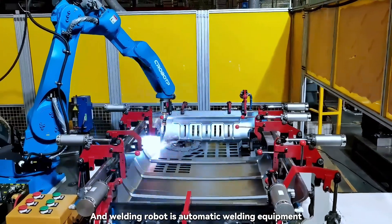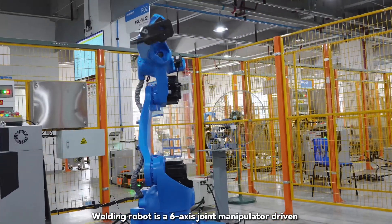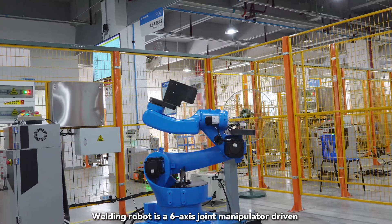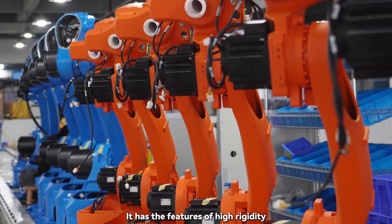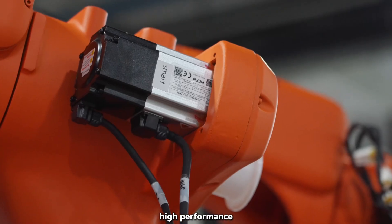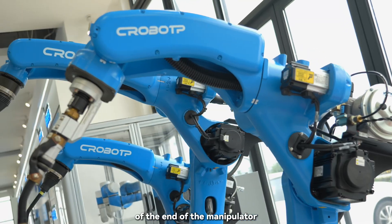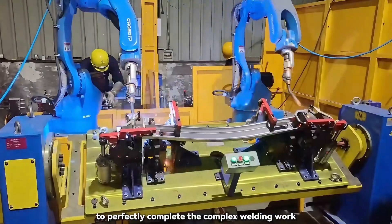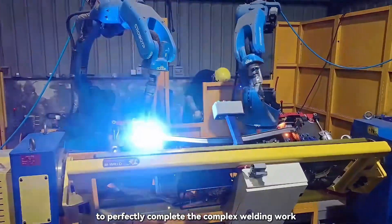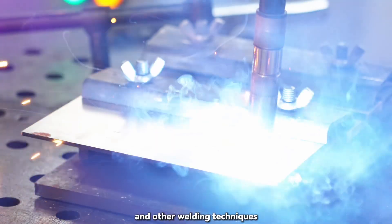A welding robot is automatic welding equipment involved in welding jobs. It is a 6-axis joint manipulator driven by HCFA X2 servo motor, featuring high rigidity, high performance, high reliability, and high precision, which ensures the position of the end of the manipulator, attitude and movement trajectory to perfectly complete complex welding work. It supports basic welding, spot welding, segment welding, swing arc welding and other welding techniques.